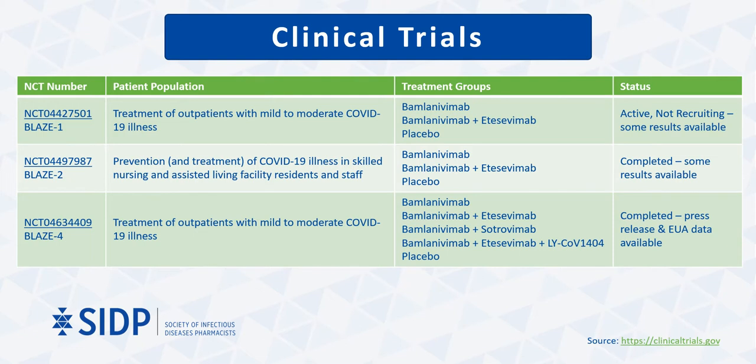The most pertinent clinical trials involving the combination of bamlanivimab and etesevimab for either treatment or prophylaxis are the BLAZE-1, BLAZE-2, and BLAZE-4 trials. Both phase 2 and phase 3 results are available from BLAZE-1. Press release data is available for some arms of BLAZE-4, and to date, only information pertaining to the bamlanivimab monotherapy arm of BLAZE-2 has been published.